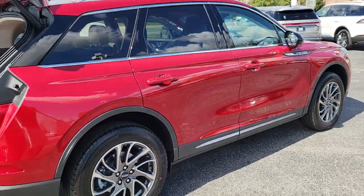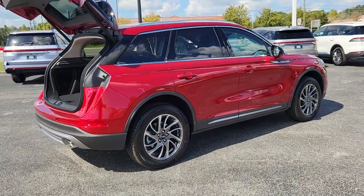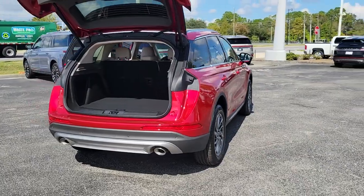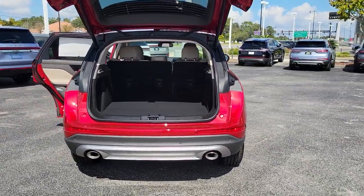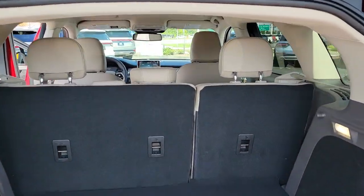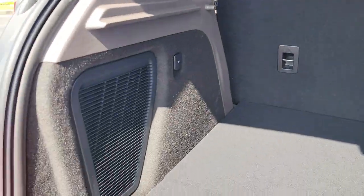These are just some of the great options this vehicle comes with: keyless entry, backup camera, power liftgate, power passenger seat, keyless start, remote engine start, heated mirrors, satellite radio, lane-keeping assist, and heated front seat.